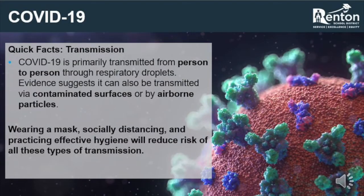COVID-19 spreads in three ways. One, large droplets — this is the primary form of viral transmission for COVID-19, and HVAC systems can do very little to prevent this type, as large droplets rarely enter those systems. Two, on surfaces — HVAC modifications cannot prevent this type of viral transmission. However, the Renton School District is putting in place enhanced sanitation programs to minimize the risk of viral transmission through this method.